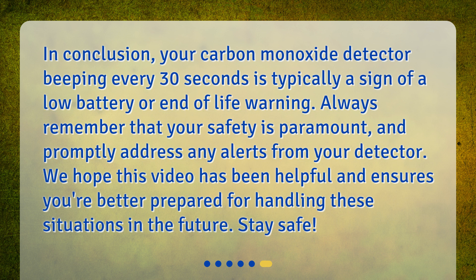In conclusion, your carbon monoxide detector beeping every 30 seconds is typically a sign of a low battery or end-of-life warning. Always remember that your safety is paramount, and promptly address any alerts from your detector. We hope this video has been helpful and ensures you're better prepared for handling these situations in the future. Stay safe!